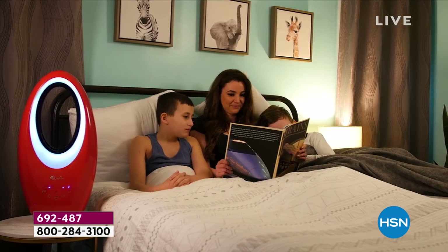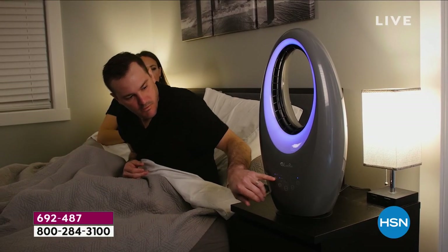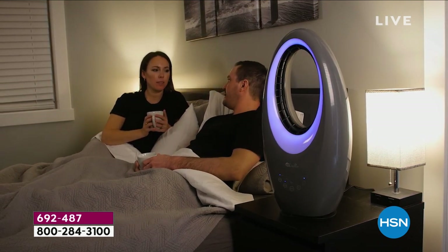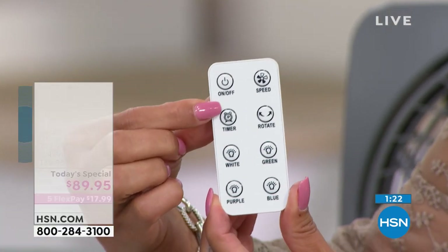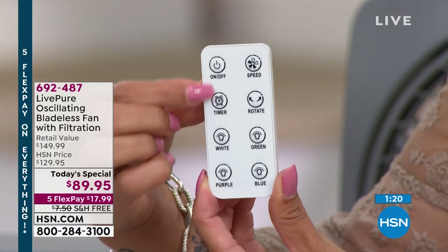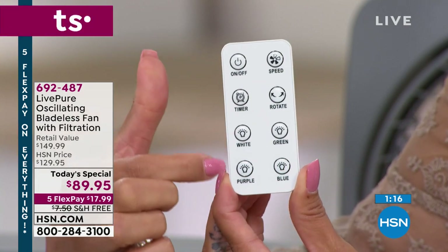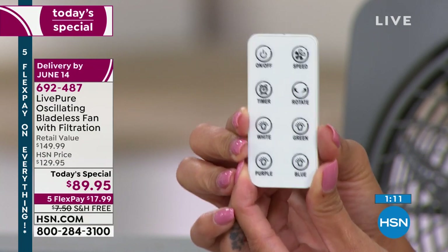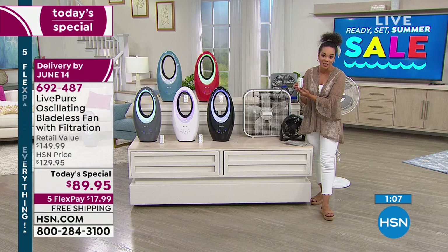Let me show the remote again. I appreciate that it's very clear — on/off, timer to set two, four, or six hours, oscillation/rotate, and light colors: white, green, purple, blue. You get the leisure of not having to hover over and walk up to your fan to adjust it.